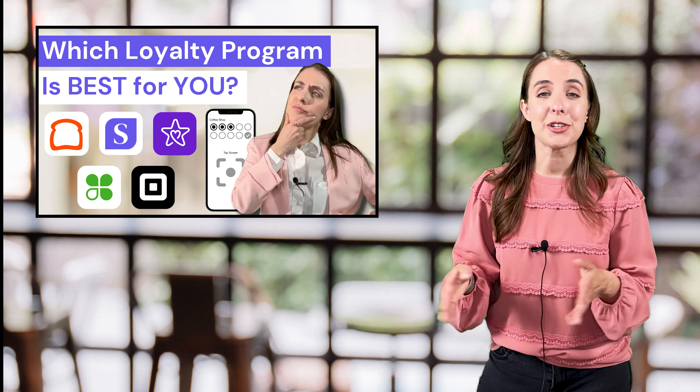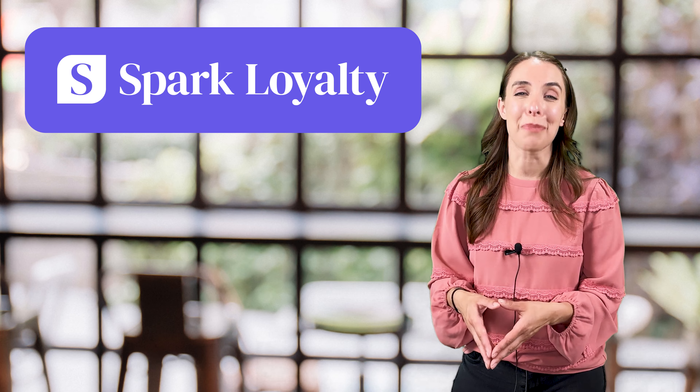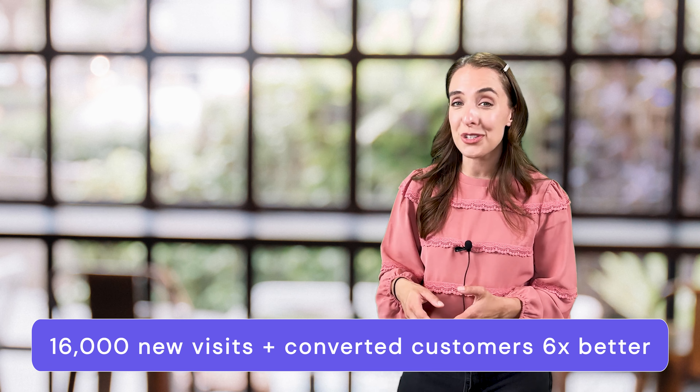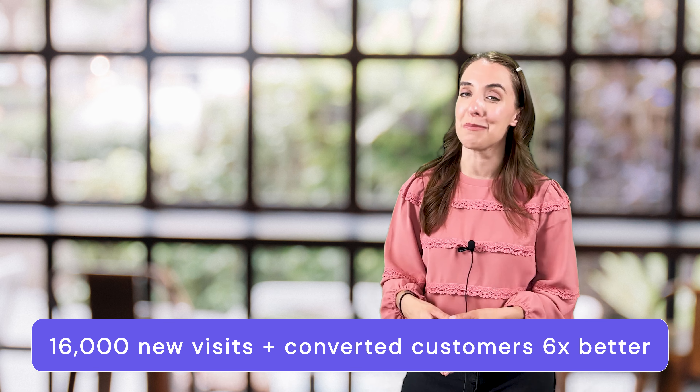We have a video comparing the leading loyalty programs on the market, so go check it out to find out which one is best for your business. There is one standalone loyalty system that works with every POS system out there, and it doesn't even require any integration — I'm talking about Spark Loyalty. The ice cream shop chain Creamistry chose this system for its 65 locations, and it ended up saving them over $90,000 a year. Plus, Creamistry saved staff time by using Spark Loyalty's automated email campaigns, which generated 16,000 new visits.